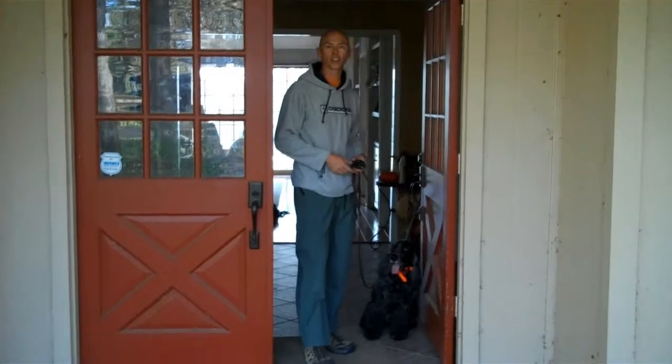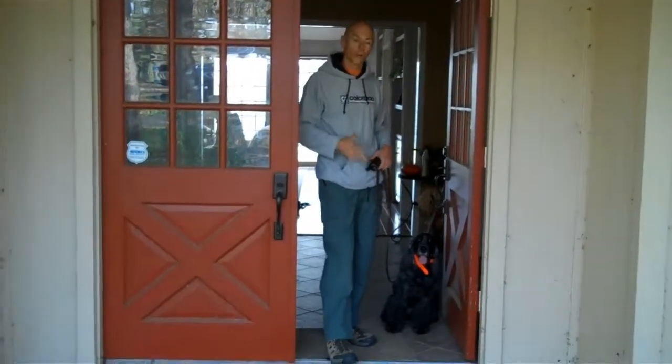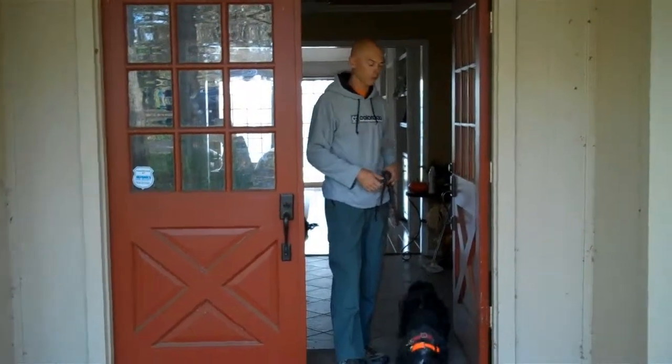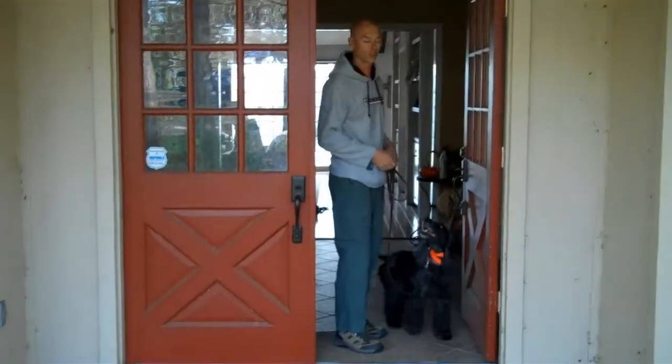Hi, this is Todd. I've got Chester here with me. He's a senior Cocker Spaniel that I've been training. One of the things that Chester does big time is when a door is open, he runs through it. So part of the work we're doing here is to get him to wait for permission to go out the door.